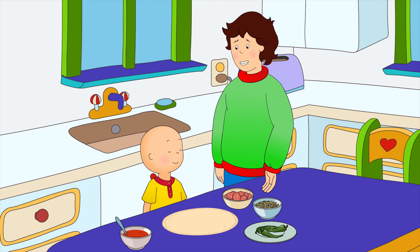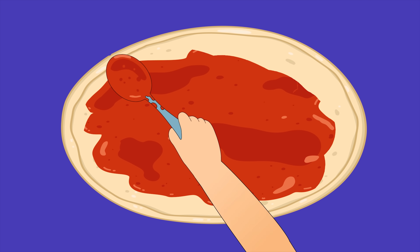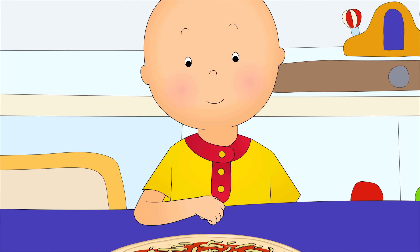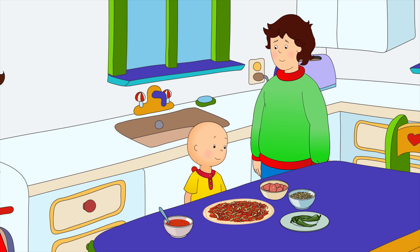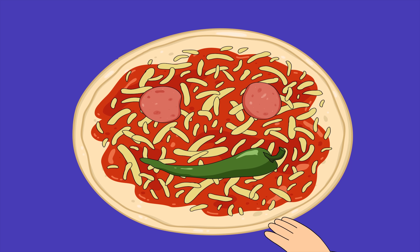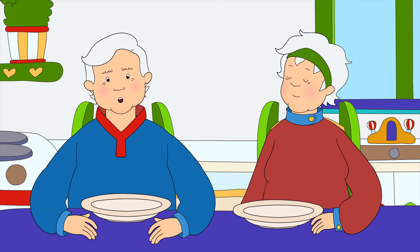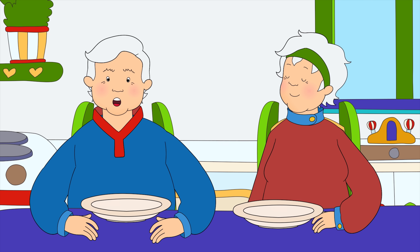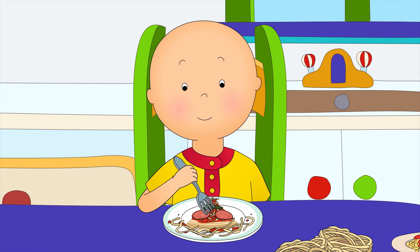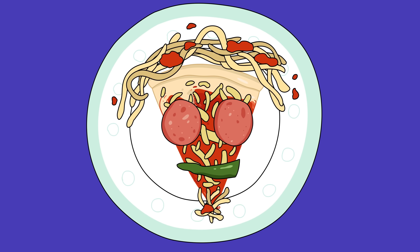Now, for the pizzas. Here are the toppings. First, spread the tomato sauce on the pizza. Next, a good sprinkling of cheese. Look, it's snowing cheese! And now, the best bit — make a face. Look, Grandpa, we made a menu. This looks great. I think I'll have pizza and spaghetti — they both look so delicious. Me too. Look, everyone, my pizza has got curly hair and a curly beard, too!